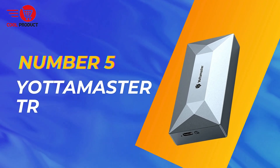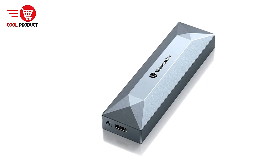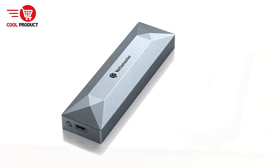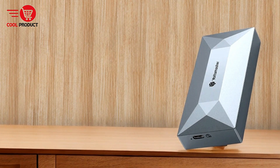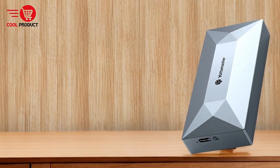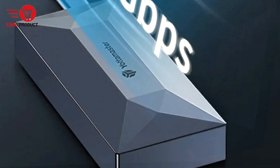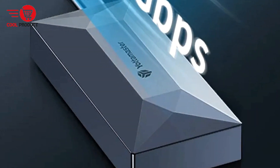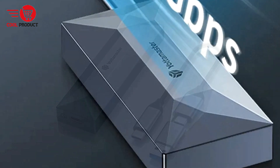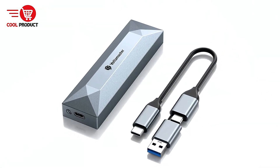At number 5 we have the Yottamaster TR Thunderbolt 4 NVMe Enclosure. The Yottamaster TR Thunderbolt 4 NVMe Enclosure is a powerful storage solution designed to take full advantage of NVMe SSDs by offering 40 Gbps ultra-fast speeds through Thunderbolt 4. It's compatible with a wide range of devices, supports multiple transmission standards, and boasts advanced heat dissipation technology. Let's break down the pros and cons of this product to determine if it's the right fit for your data storage and transfer needs.